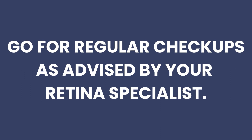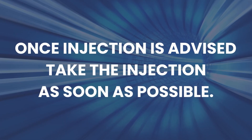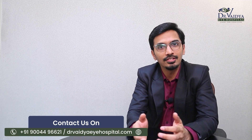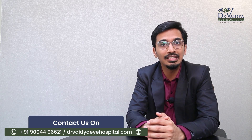The second patient responsibility is to go for regular checkups as advised by your retina specialist. As soon as you notice a change in vision or symptoms, consult the retina specialist as soon as possible to ensure you don't miss an advanced stage of disease. Because once treatment is delayed, there is a risk of permanently losing vision. Third, whenever an injection is advised, take it as soon as possible, as the drug acts best in the initial phase of the disease.